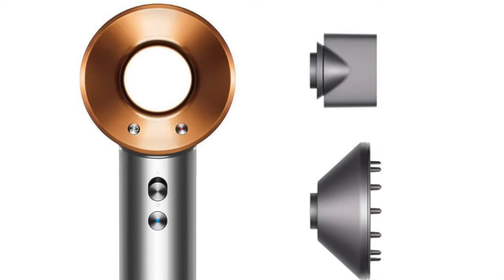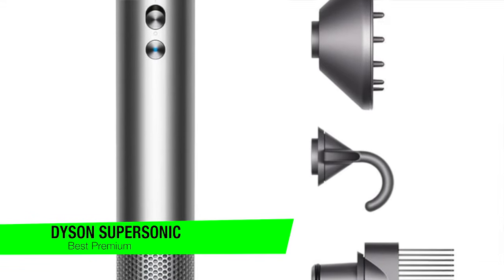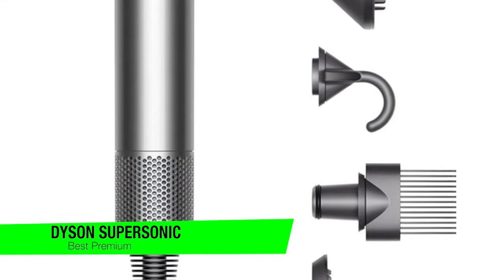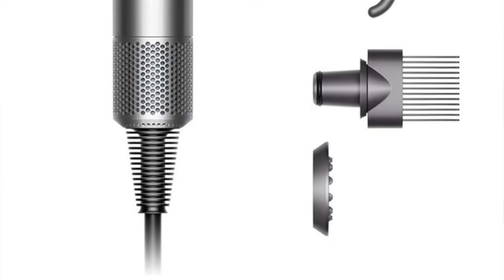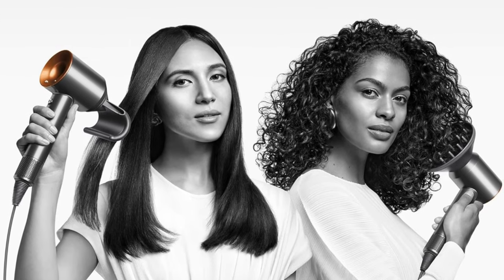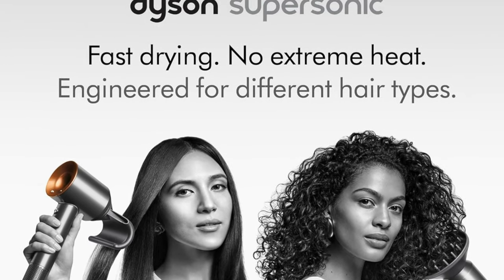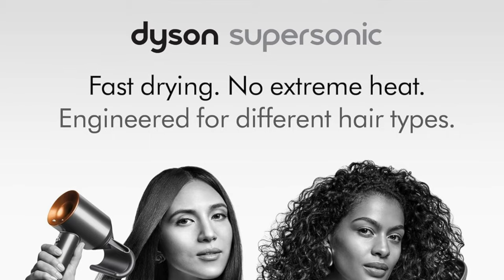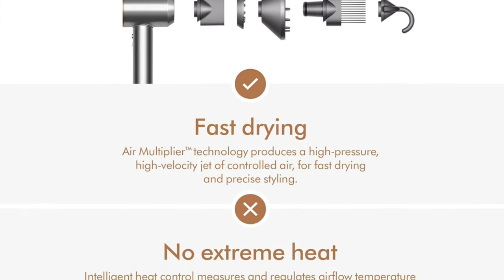The next one is my recommendation for the best premium option — this is the Dyson Supersonic. This isn't just a hairdryer; it is really the Rolls-Royce of hairdryers, the kind that makes your old dryer look like a wind-up toy. If you're ready to splurge on your locks, this is like buying a first-class ticket for your hair to travel in style. Key features: power, speed, and technology come together like the Avengers in this hairdryer — it's got more gadgets than a spy movie.